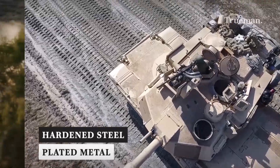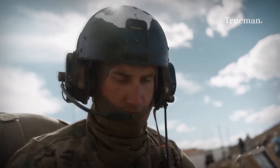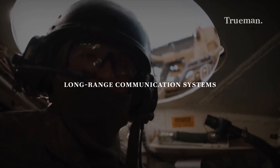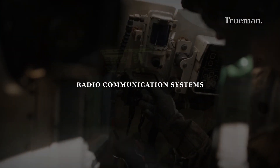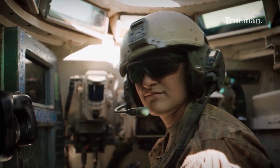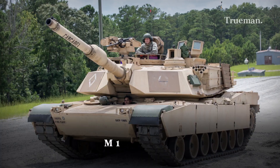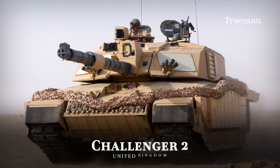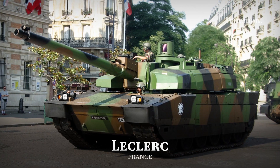The third generation tank communication system uses more sophisticated communications, such as long-range communication systems, satellite communication systems, and radio communication systems. Some examples of tanks in the third generation are the German Leopard 2, the American M-1 Abrams, the British Challenger 2, the T-80 and T-90 from Russia, the French Leclerc, and many more.